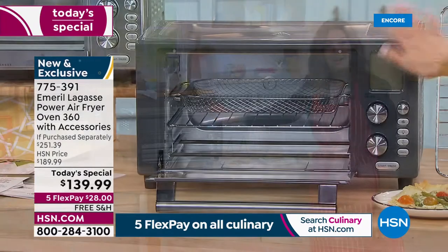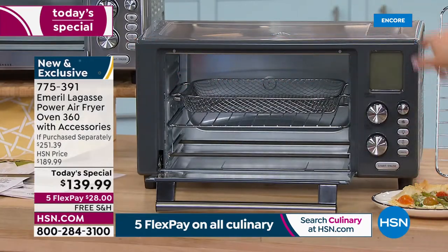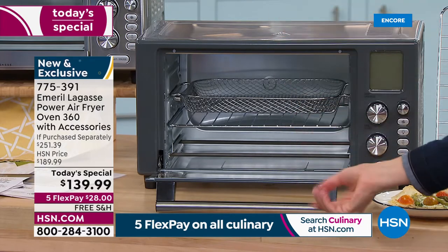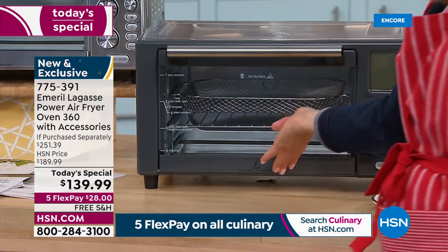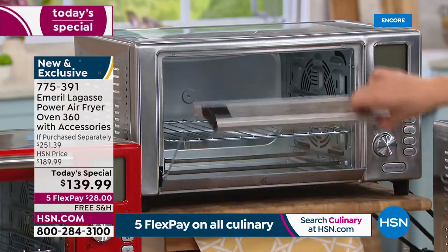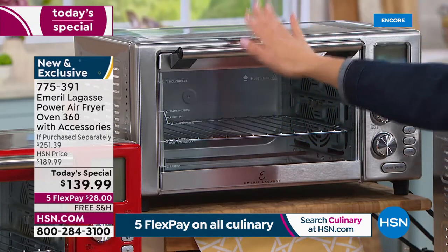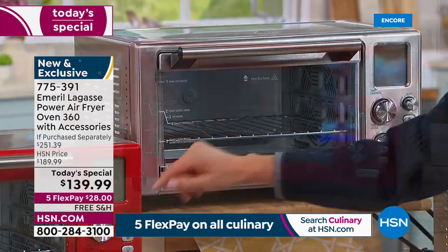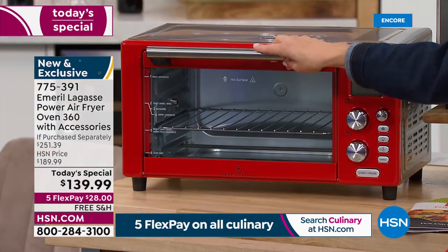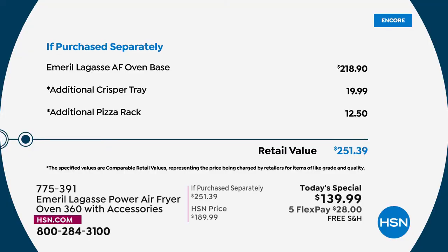And look at the wonderful colors — graphite has a soft gray color on the front bezel with the rest in stainless steel, and that's an HSN exclusive. Stainless steel is what you find everywhere else. The red is also an HSN exclusive. You're going to spend at least $200 on this configuration elsewhere, and over $250 with accessories. Here at HSN, you get a huge 23-quart air fryer for under $140.